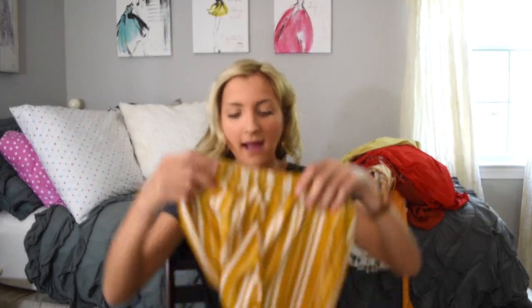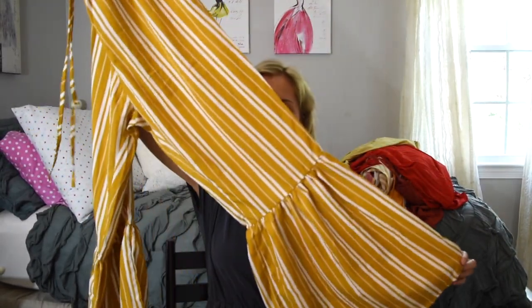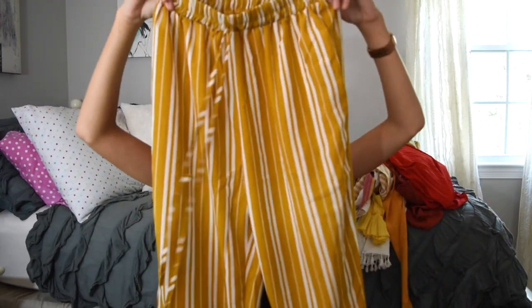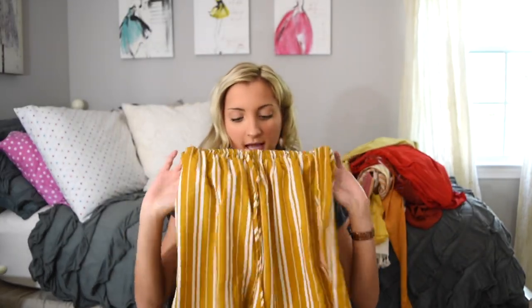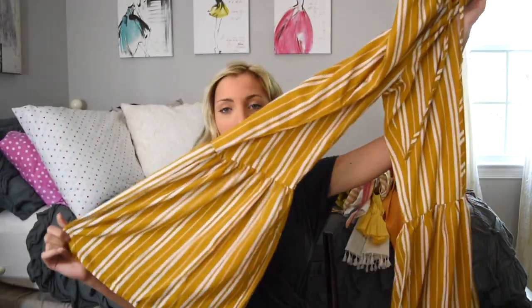The next pair of pants I have give me such Mamma Mia vibes. I love the mustard and white stripes. They've got a huge bell bottom. They are very, very stretchy — again with the elastic waist. They do have a drawstring right here, but the drawstring is fake. However, because it is such an elastic waistband, these fit perfectly fine. They are a little bit long on me.